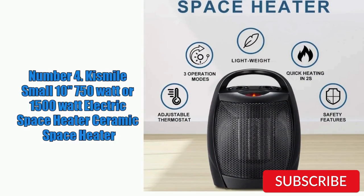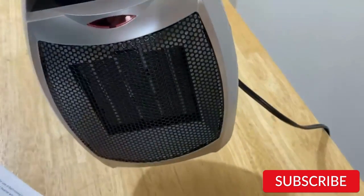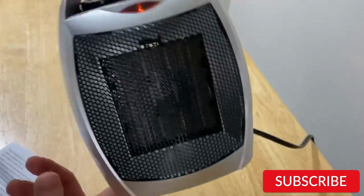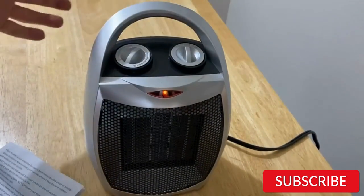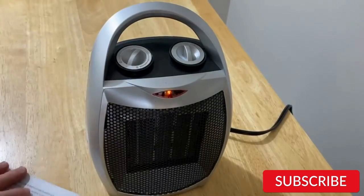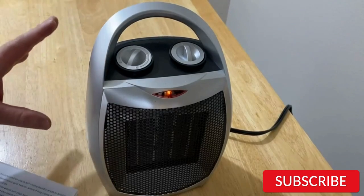Number 4. Kismile Small 10-Inches 750-Watt or 1500-Watt Electric Space Heater Ceramic Space Heater. The Kismile Small 10-Inches Electric Space Heater is a versatile and affordable option for heating small to medium-sized rooms. It's available in both 750-watt and 1500-watt versions, so you can choose the one that best suits your heating needs. The ceramic heating element provides efficient and fast heating, and the adjustable thermostat allows you to control the temperature. The heater also features overheat protection and a tip-over switch for added safety. The compact and portable design makes it easy to move from room to room, and it's suitable for offices, bedrooms, and living rooms.